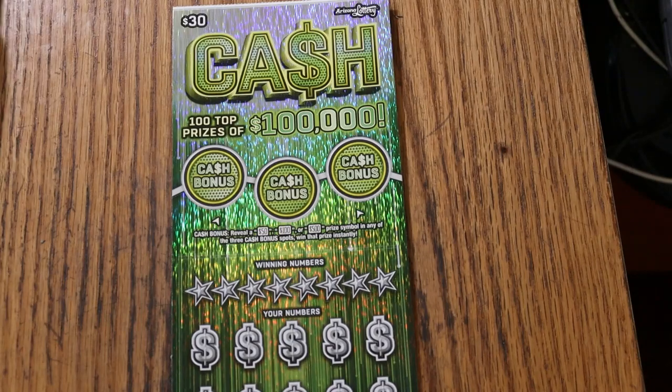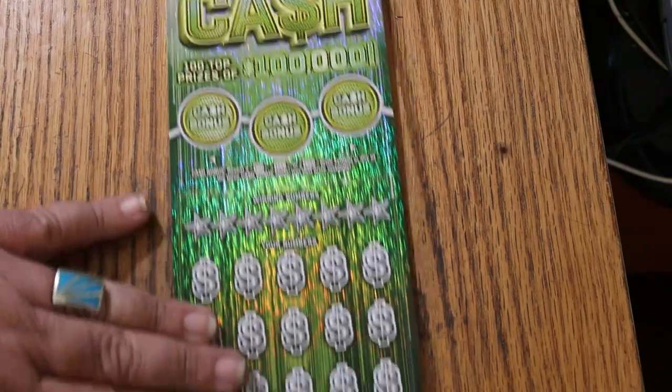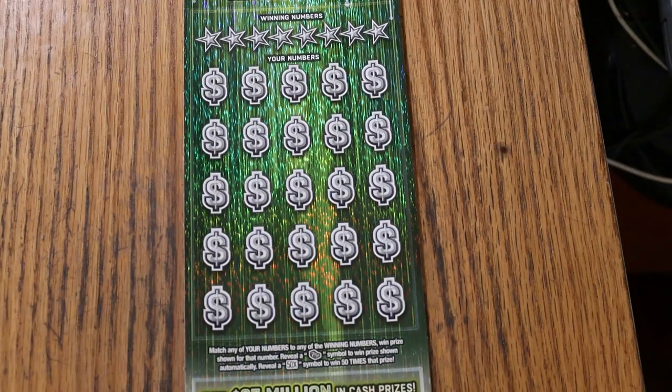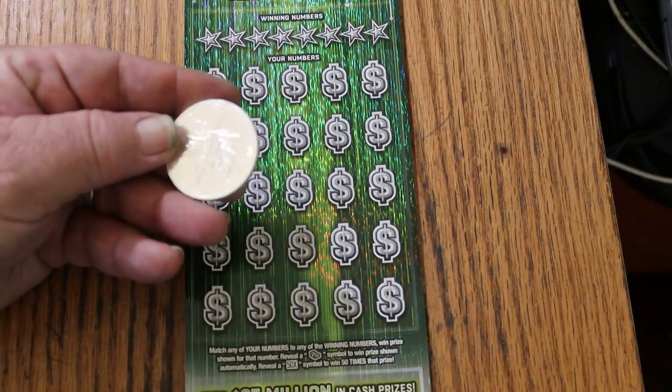Today I think we're going to try a new coin. We're going to use this one ounce silver Canadian round.